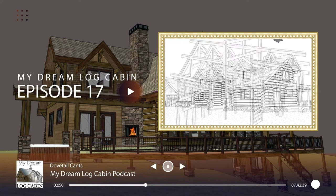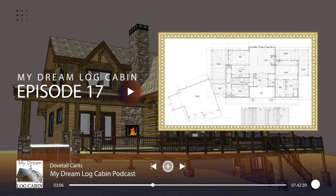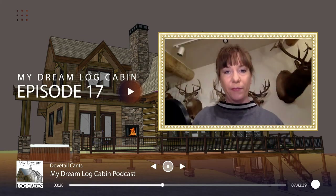Let me try to describe it for you here on the podcast. When you walk in the front door, you're in a 100-square-foot foyer with cathedral ceilings that go all the way up. As you keep walking, you pass under a catwalk that links the two upstairs wings together. Then when you pass under the catwalk, you walk into this enormous great room with matching king trusses. It's got that jaw-drop effect.